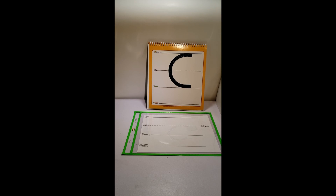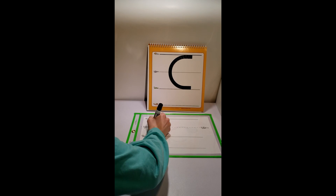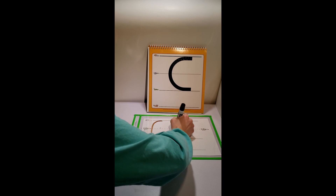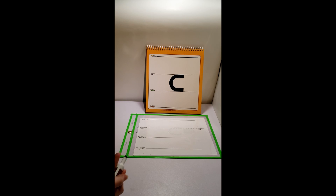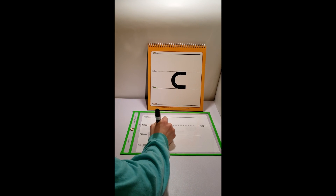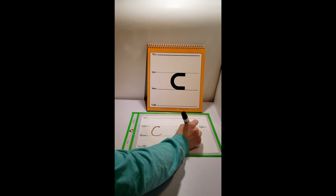Let's write the uppercase C. You want to make a curve from your sky to your grass, and your sky down to the grass. Now, for the lowercase C, it's the same thing, just smaller. You're going to curve from your airplane to your grass, the curve from the airplane down to the grass.